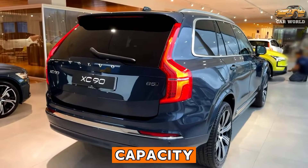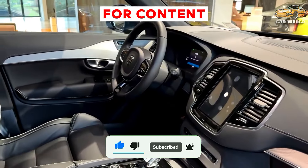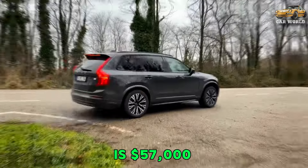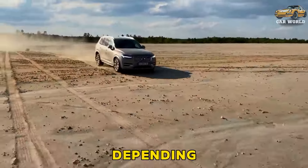Towing and payload capacity. The starting price of this machine is $57,000 and the final price is set at $80,000 depending on the hardware.